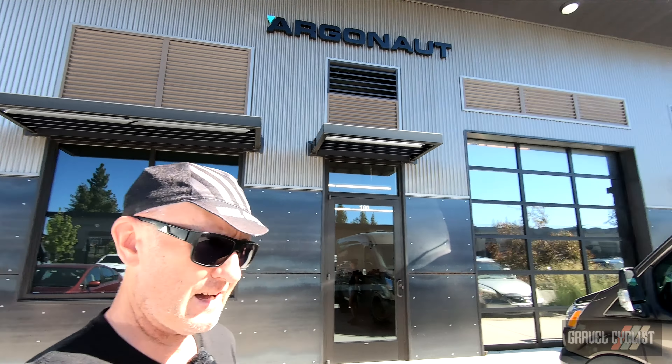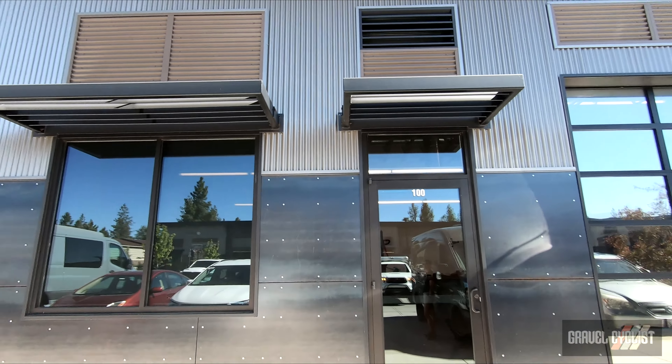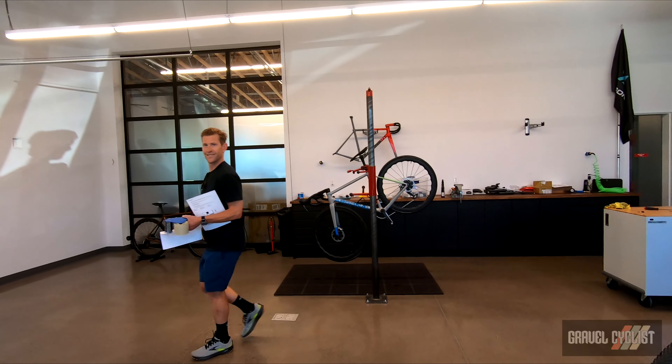G'day trendsetters. Today I'm coming to you from Argonaut Cycles here in Bend, Oregon. I believe they're expecting me for a tour so let's walk on inside and check it out. Here we are at Argonaut Cycles headquarters.